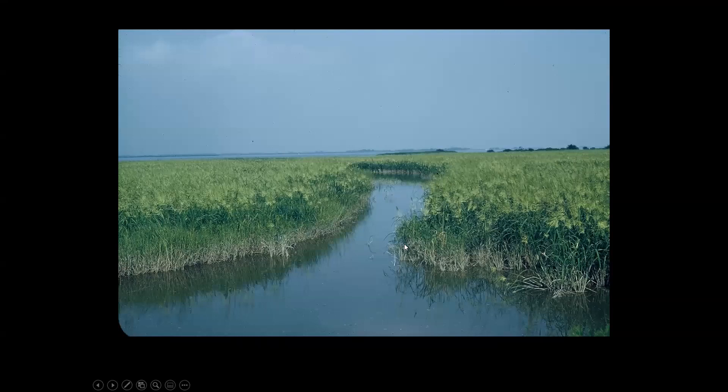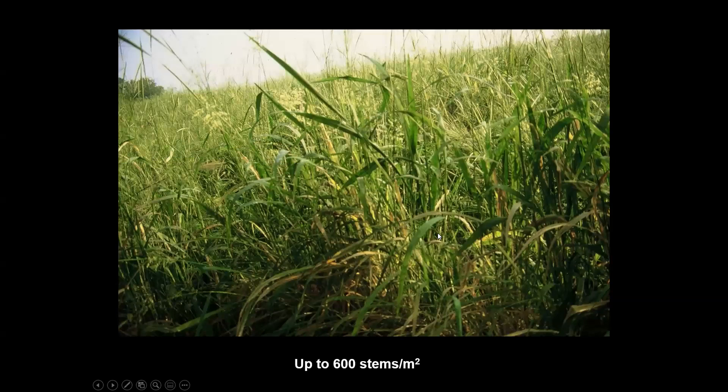Wild rice grows in such dense monocultural stands that up to 600 stems per square meter have been counted. One plant can branch into multiple tillers. The plant grows at its peak during mid-summer as much as two inches or so a day, reaching 13 feet. It absorbs nutrients like nitrogen and phosphorus from the water that would otherwise cause algal blooms — it's tremendously important for keeping water quality good here.